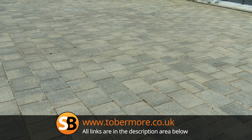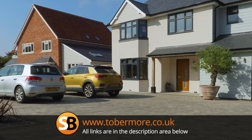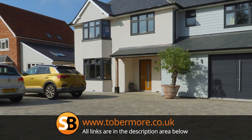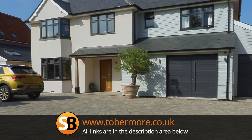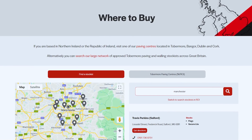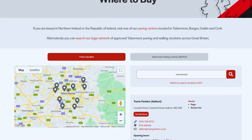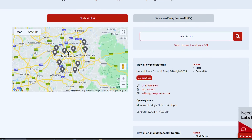There are Tobermore approved contractors who will be able to supply this product for you, so you can keep your driveway looking pristine for years to come. For contractors in the know, Tobermore PrimeTop gives you enhanced color retention and a harder wearing surface. The good news is it's probably not going to cost you any more. Tobermore products are available across the UK and Ireland, and you can find your nearest stockist by following the links.